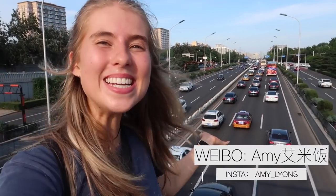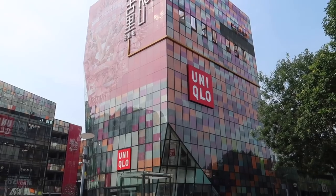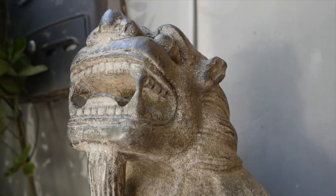Hey guys, I'm Amy and I'm here in Beijing — the city I've been living in for the last few years. Here I find it's really easy to get caught up in the modern buildings, the cars, the bars, the fast pace of life, and forget that Beijing is an ancient capital with so much culture and history you can experience firsthand. So today I'm going to take you deep into old Beijing to get a glimpse into the past and see what Beijing was like through the centuries.